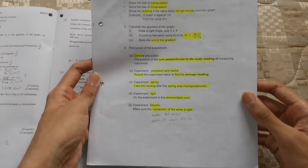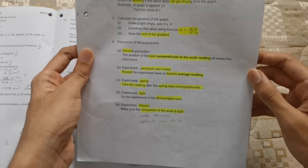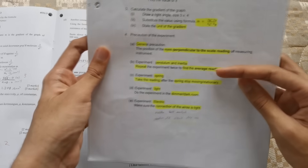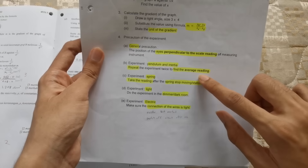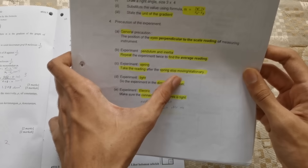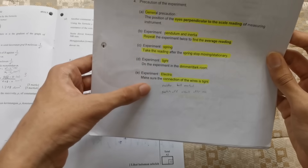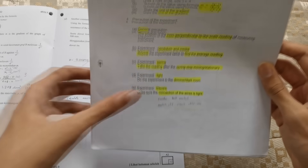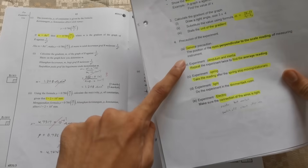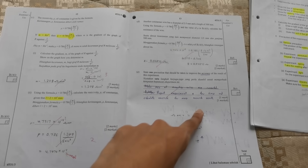For the precaution question — 'state one precaution to improve accuracy' — here are the templates: the general one is that the position of the eyes must be perpendicular to the scale reading of the measuring instrument. For pendulum or inertia experiments, repeat the experiment a few times to find the average. For spring experiments, take the reading after the spring stops moving. For light experiments, do it in a dark or dimmer room. For electricity experiments, make sure wire connections are tight. Since this question is general, I chose: repeat the experiment a few times and calculate the average for a more accurate result.